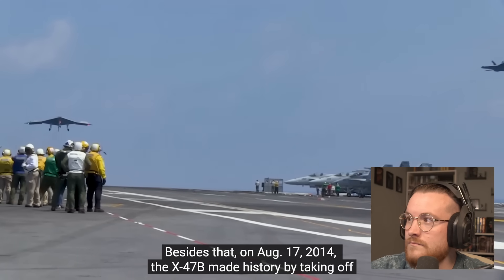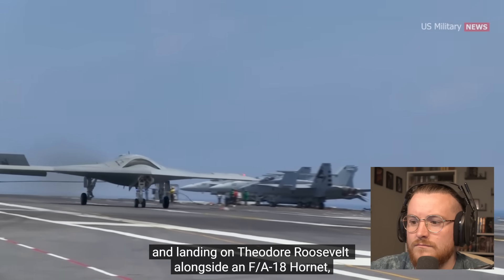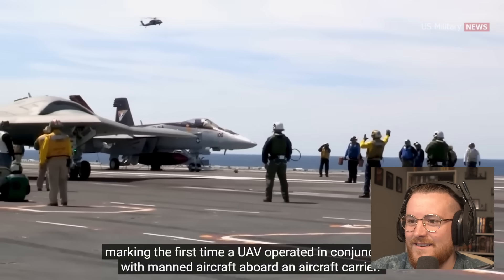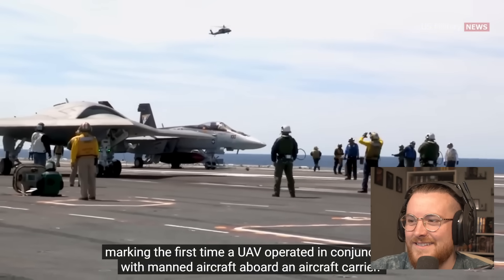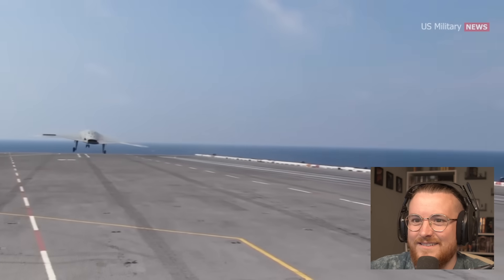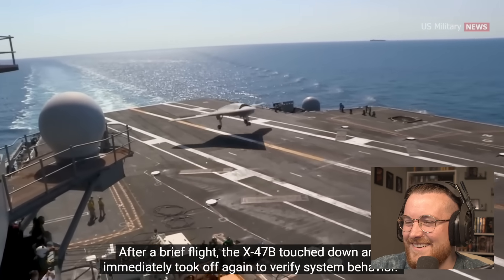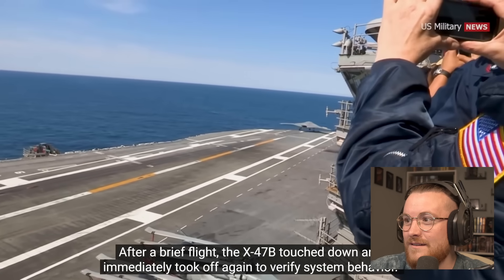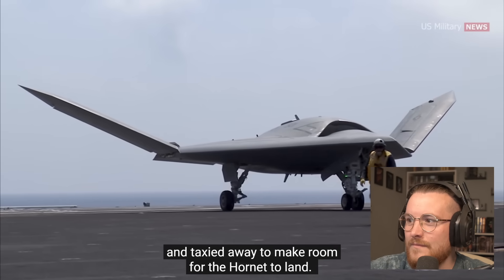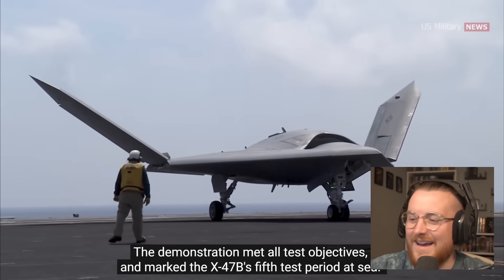On August 17th, 2014, the X-47B made history by taking off and landing on the Theodore Roosevelt alongside an FA-18 Hornet, marking the first time a UAV operated in conjunction with manned aircraft aboard an aircraft carrier. The Hornet was launched first, followed by the X-47B. After a brief flight, the X-47B touched down, immediately took off again to verify system behavior, and after 24 minutes landed on the flight deck and taxied away to make room for the Hornet to land.